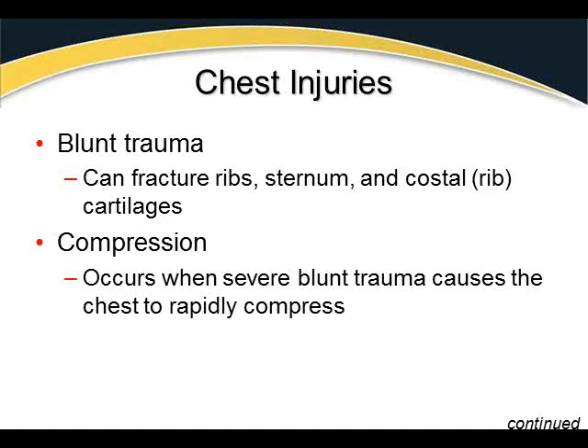Compression injuries occur when severe blunt trauma causes the chest to rapidly compress. This is a paper bag-style injury — if you slam your hand into a paper bag held shut, it pops loudly. The same effect occurs with the chest: if your chest is full of air and you slam into the steering wheel, you can create a collapsed lung.